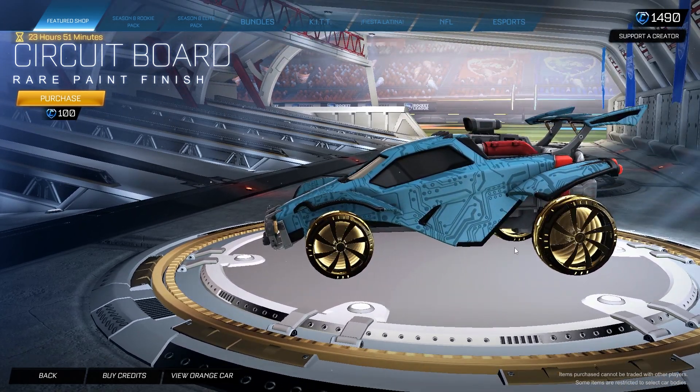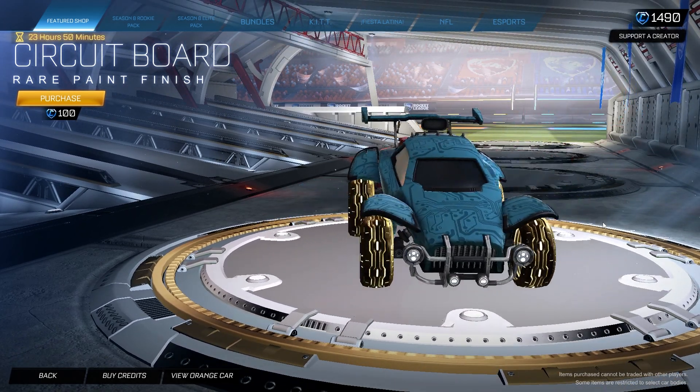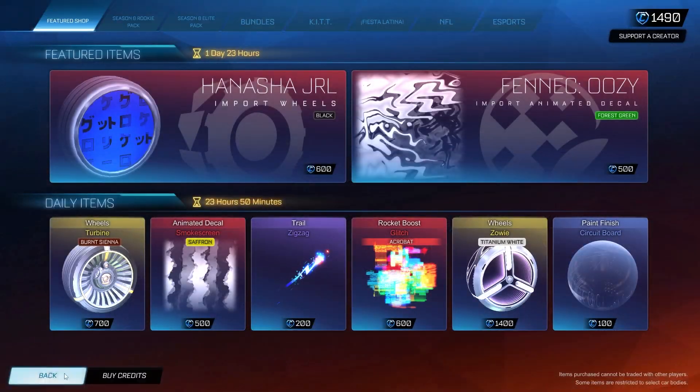Lastly, we got the Circuit Board paint finish for 100 credits — just a nice basic circuit board if you're into motherboards and stuff like that. So that is the item shop for today. I hope you guys enjoyed the video — make sure to leave a like and subscribe for more. I'll see you guys in the next episode.